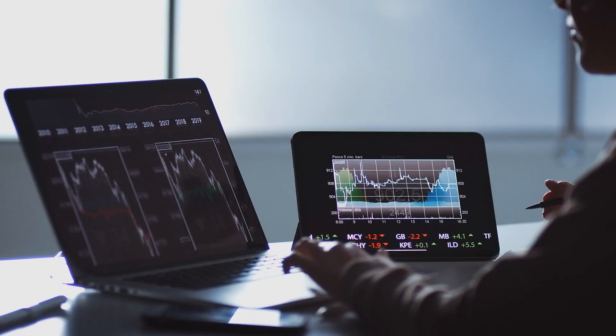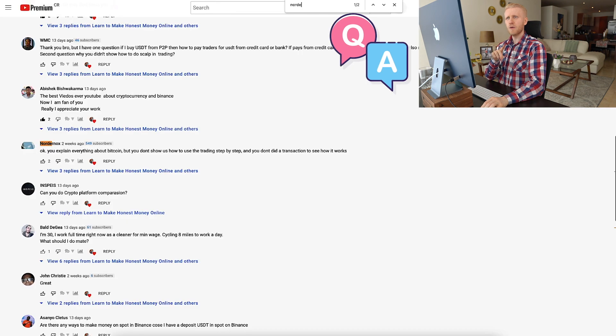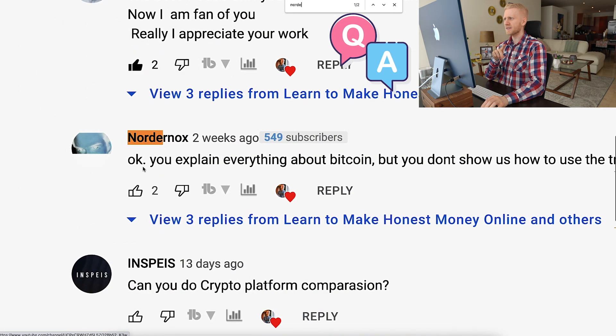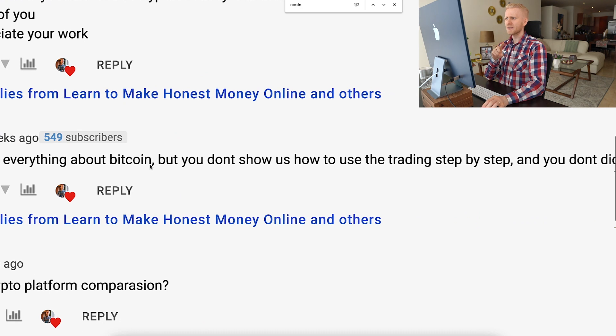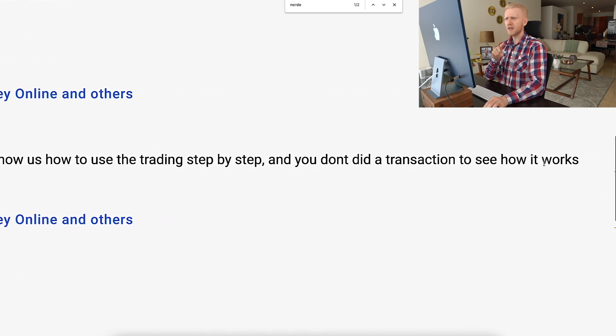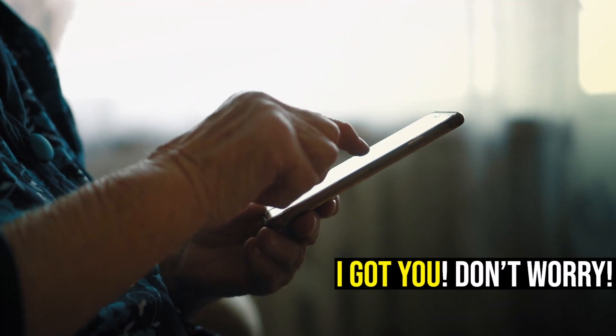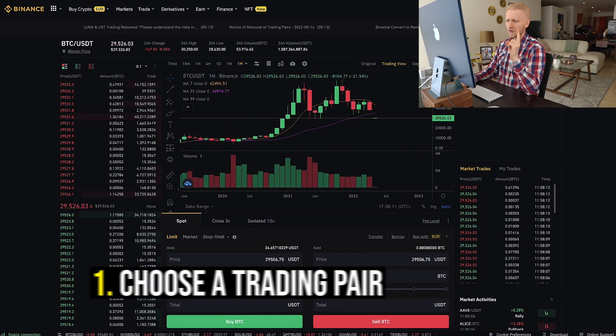Now I want to answer a question from our previous video. Nordemox says you explain everything about Bitcoin but you don't show how to use trading step by step. Well, I did show several transactions in that video, but I will do the same again to make this so easy that even your 99-year-old grandmother could do it.